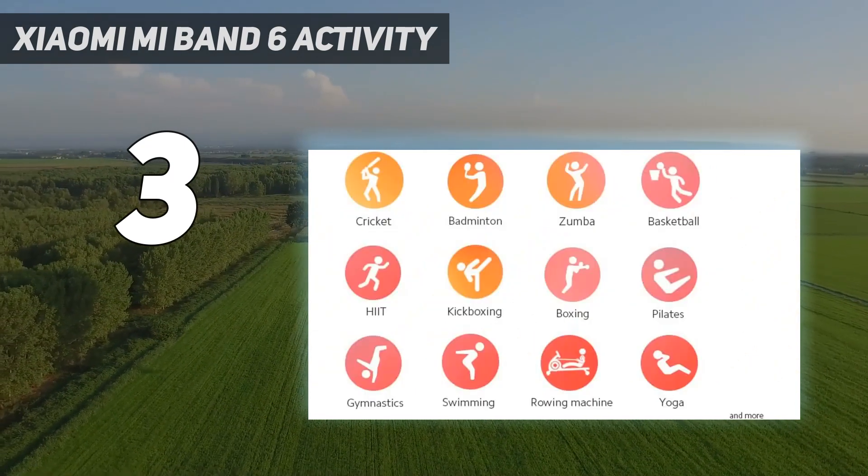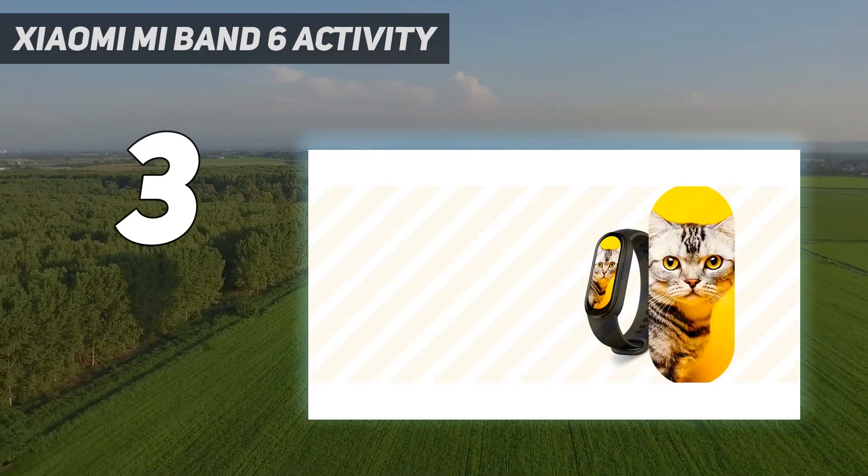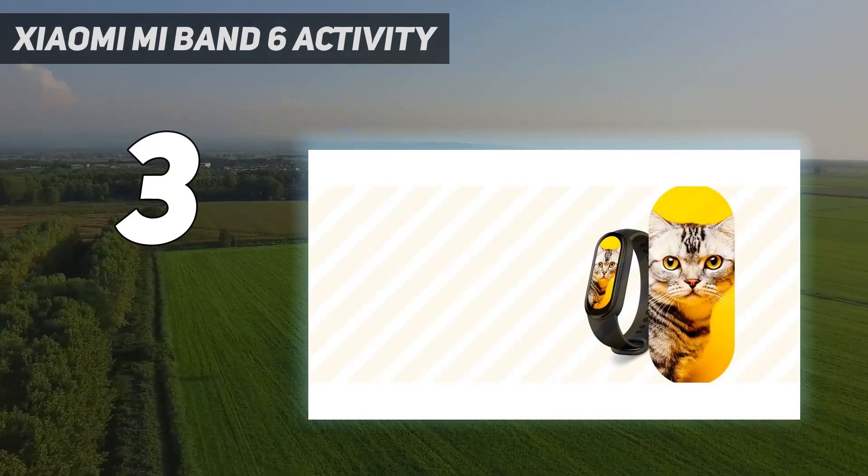The Xiaomi Mi Band also possesses smartphone compatibility with call and text notifications, calendar alerts, reminders, and weather forecasting.